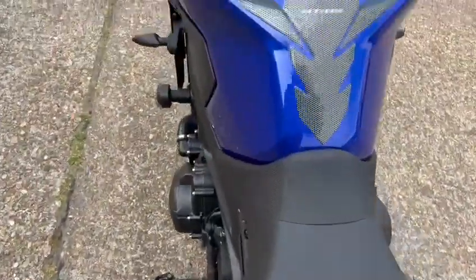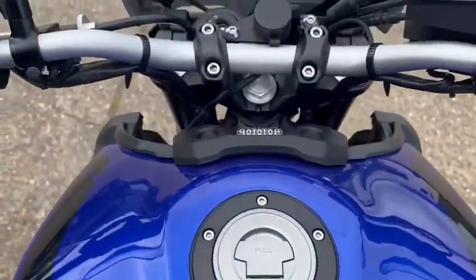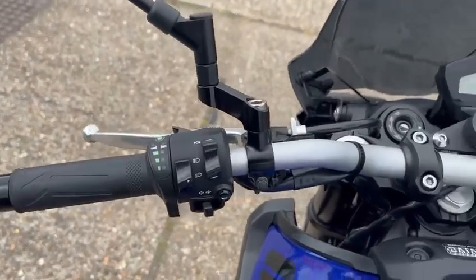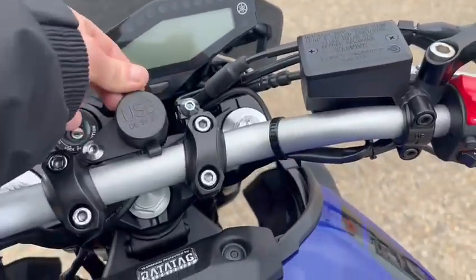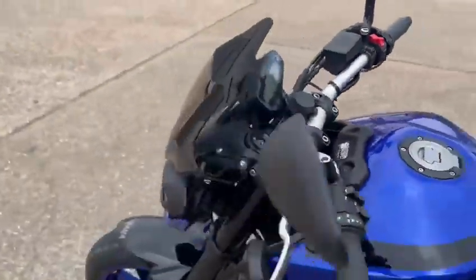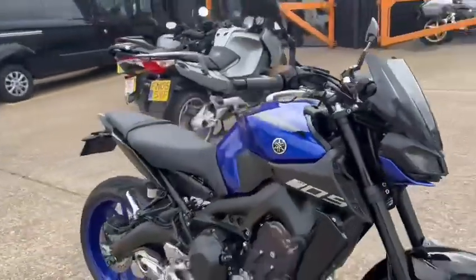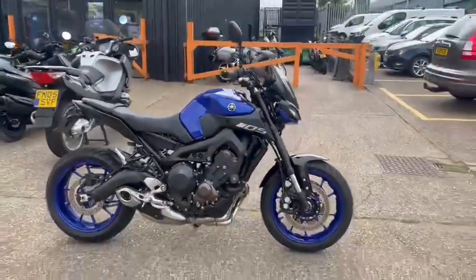Seat's in nice condition. Same with the tank, looking really nice. It's got a speed grip and USB. Once the bike's had a valet, it'll be available to you in our showroom.